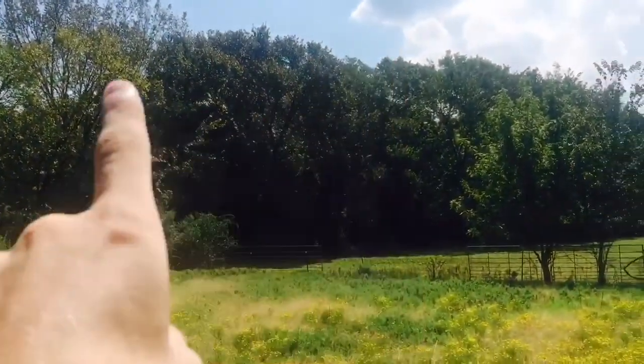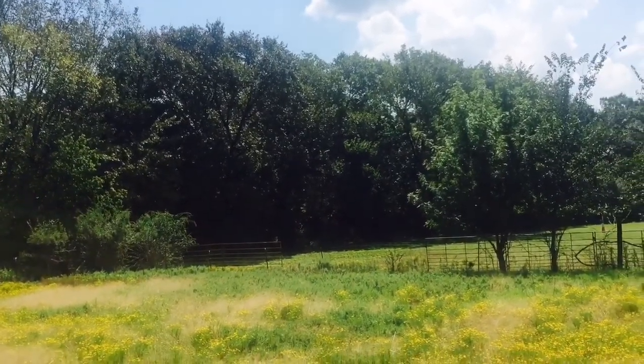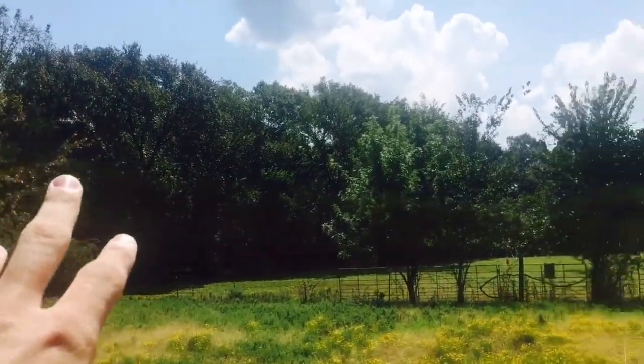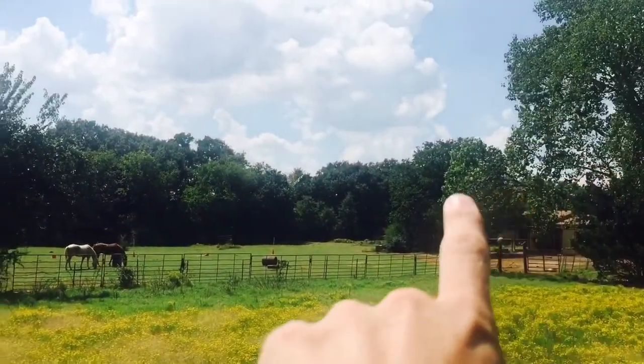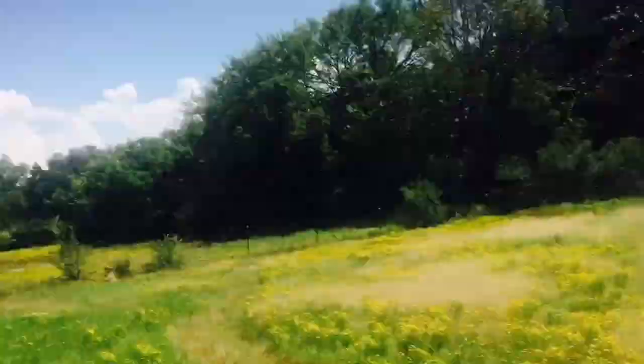We realized that the only predators out here that would get one of our chickens would be a hawk or a coyote. I know we have a couple hawks that live up in these trees, and a couple weeks ago — actually the same week our chicken went missing — there was one hawk up here screeching and another hawk out there screeching. One flew all the way back here making a lot of noise, and that was on a Monday. Then by Wednesday our chicken went missing.